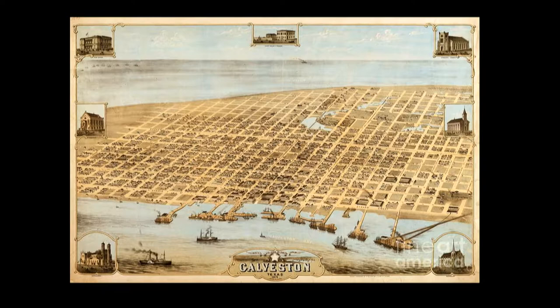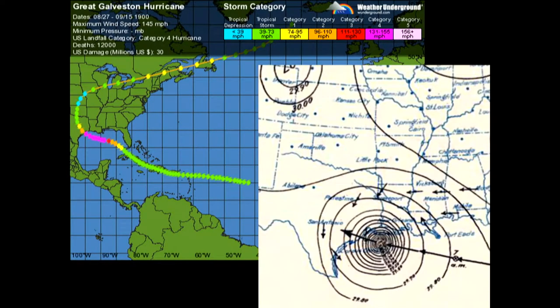The year is 1900 and Galveston, Texas was a bustling city of nearly 38,000 people. The city's position on the natural harbor of Galveston Bay along the Gulf of Mexico made it the center of trade in Texas and one of the busiest ports in the nation. The city was the fourth largest municipality in Texas at the time, had among the highest per capita income rates in the country, and was known as the Wall Street of the Southwest. Then on September 9, 1900, an ill wind changed the course of history. The Great Galveston Hurricane made landfall south of Houston as a category four hurricane with maximum sustained winds of 145 miles per hour.